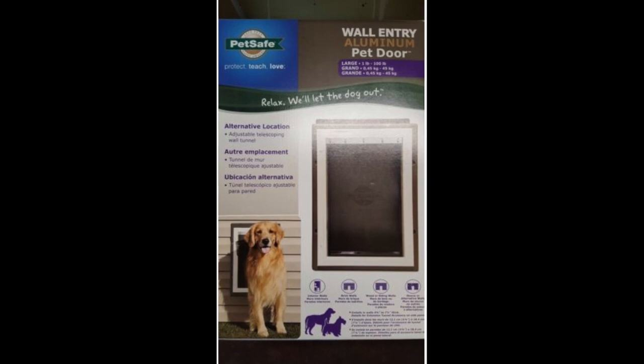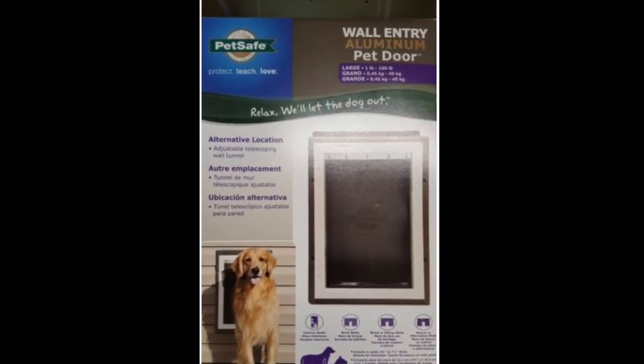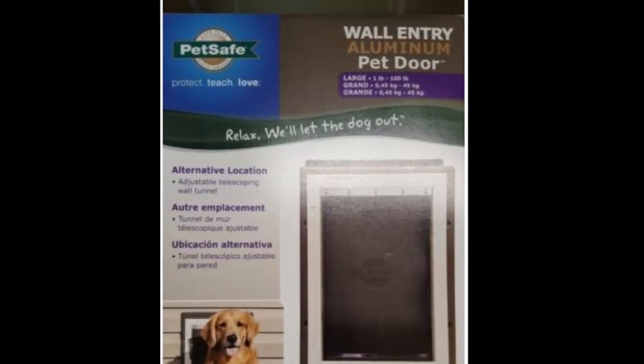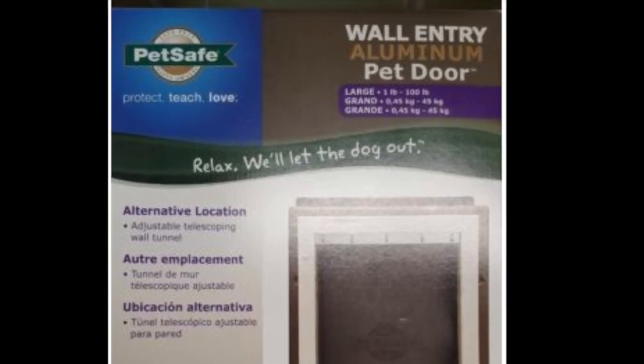First of all, I researched the largest pet door that would fit into the opening and found this one on Amazon. It's the PetSafe Wall Entry Aluminum Pet Door, size large. The description said it would accommodate up to a 100-pound dog and the height just fits into the window opening.